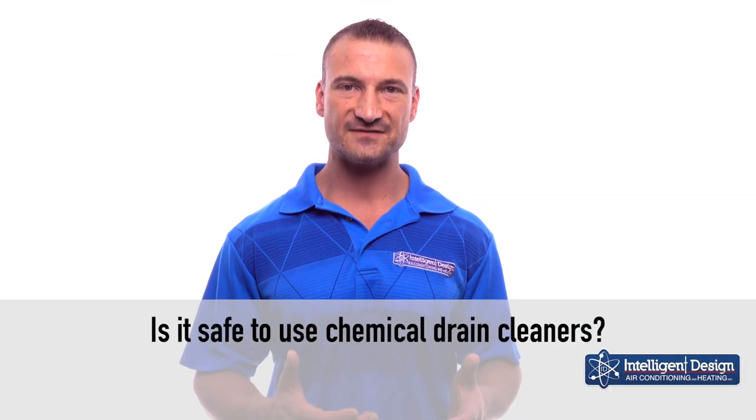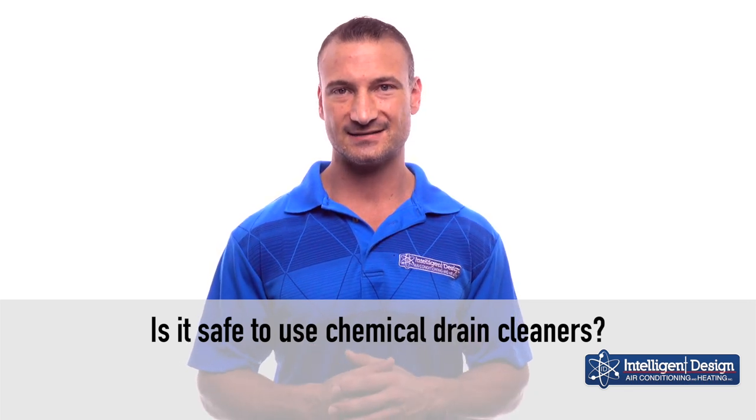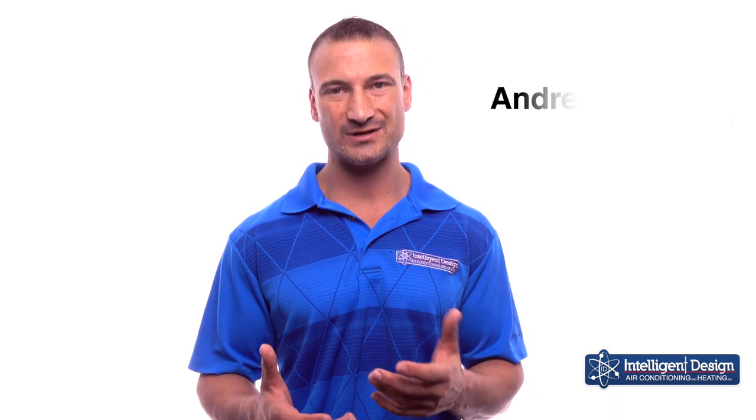Many of our customers ask: is it safe to use a chemical drain cleaner when their drains are clogged up? And it can be used, but we don't recommend it.